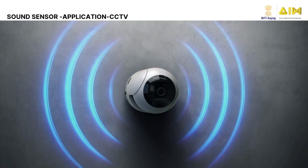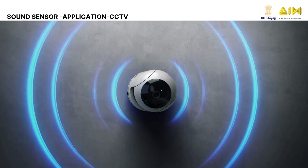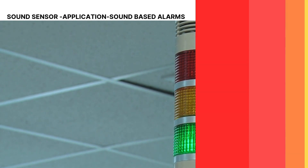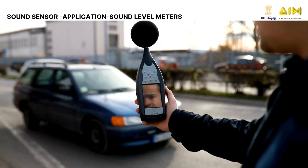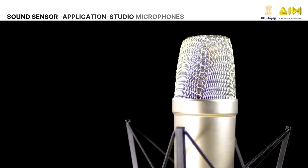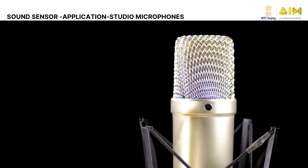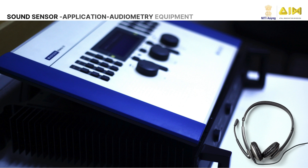Sound sensors play a vital role in security and surveillance, enabling audio monitoring in CCTV systems, noise level detection for enhanced safety, and sound-based alarms. They are essential for acoustic measurements and are used in sound level meters and research tools to accurately monitor and analyze noise pollution. They play a key role in recording devices, enabling portable audio recorders and studio microphones to capture clear sound for interviews, podcasts, and music recording. Sound sensors are crucial in medical applications, particularly in audiometry equipment, where they assist in hearing tests and accurate diagnosis.